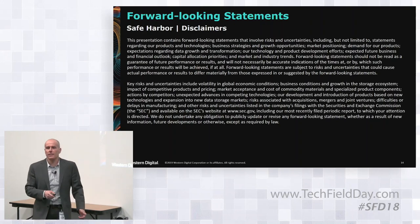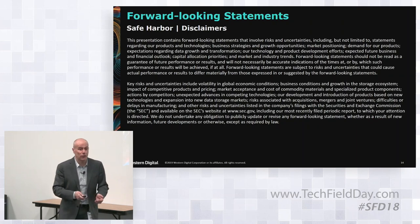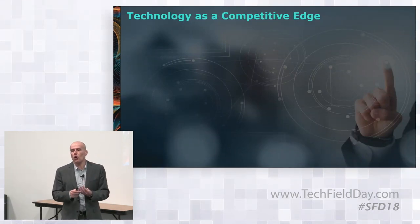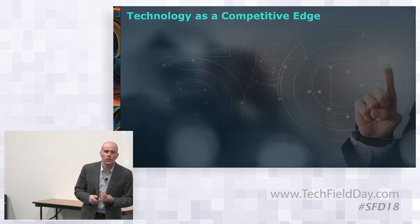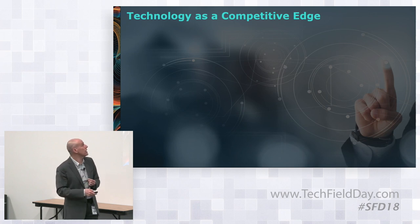Forward-looking statement: I'm going to say things that might or might not materialize, so please be aware of that. Let me tell you a little bit about the four components that we at Western Digital are really focused on, which we believe allow us to achieve the technology edge.